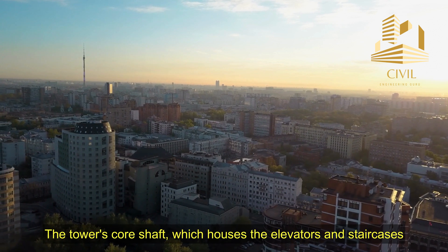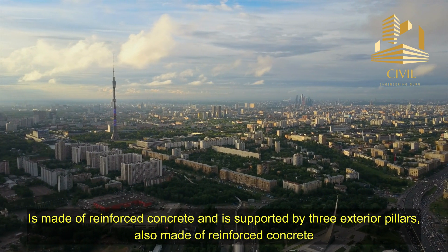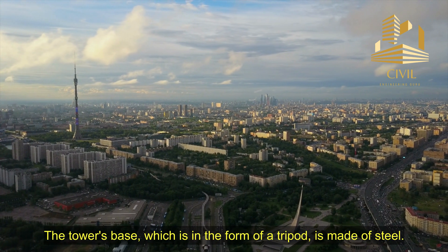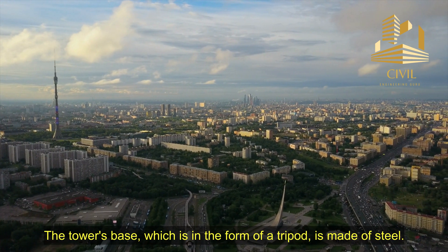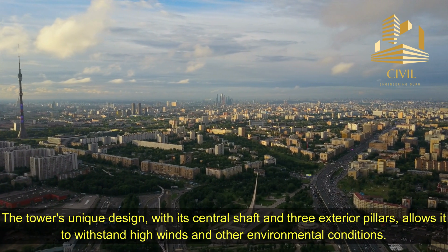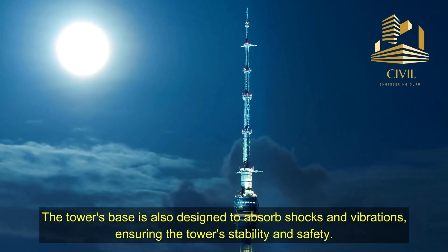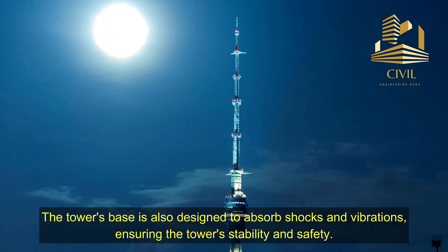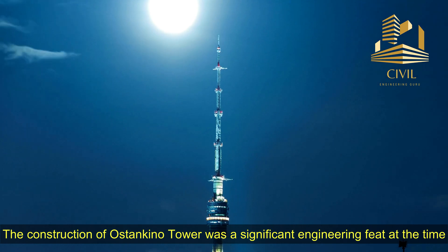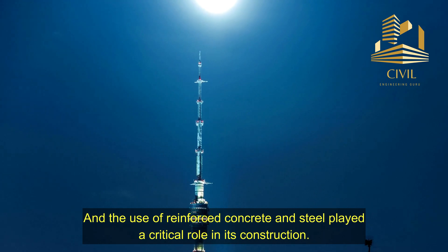The tower's core shaft, which houses the elevators and staircases, is made of reinforced concrete and is supported by three exterior pillars also made of reinforced concrete. The tower's base, which is in the form of a tripod, is made of steel. The tower's central shaft and three exterior pillars allow it to withstand high winds and other environmental conditions. The tower's base is also designed to absorb shocks and vibrations, ensuring the tower's stability and safety. The use of reinforced concrete and steel played a critical role in its construction.